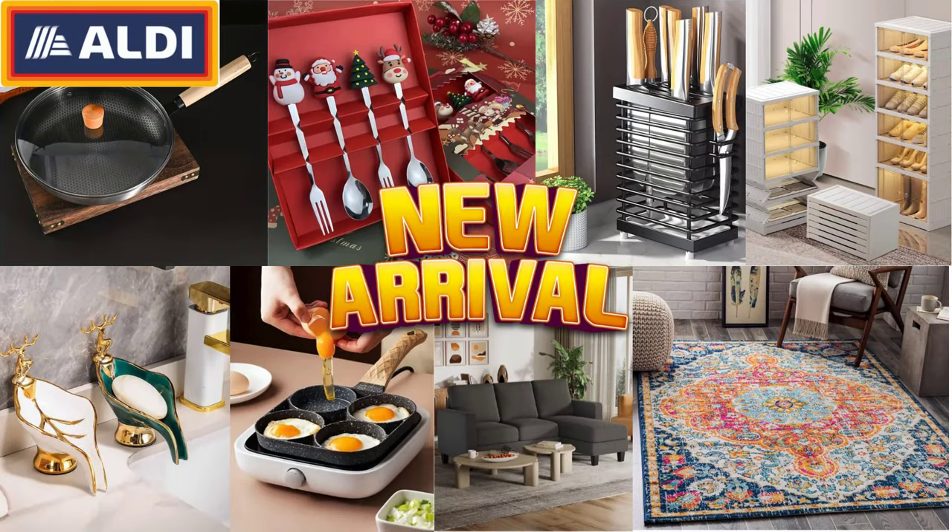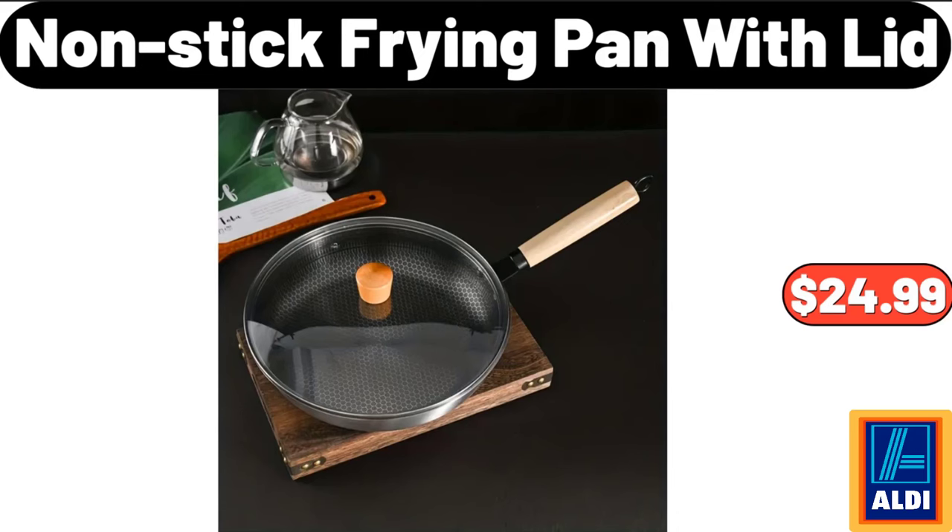Hello everyone, let's take a look together at the discounted products at Aldi Market. Nonstick Frying Pan with Lid, $24.99.